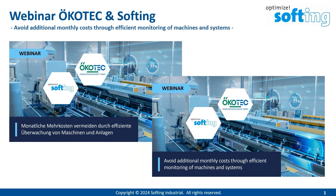Hello and welcome to your webinar on the topic: avoid additional monthly cost through efficient monitoring of machines and systems. What does it mean? What steps are necessary to monitor systems? There are at least two steps involved. Step one: data must be captured. Step two: data must be evaluated. SoftInk provides solutions for step one and our partner company, Ecotec, provides solutions for step two. I will present some products from SoftInk that help you capture data from different machines.